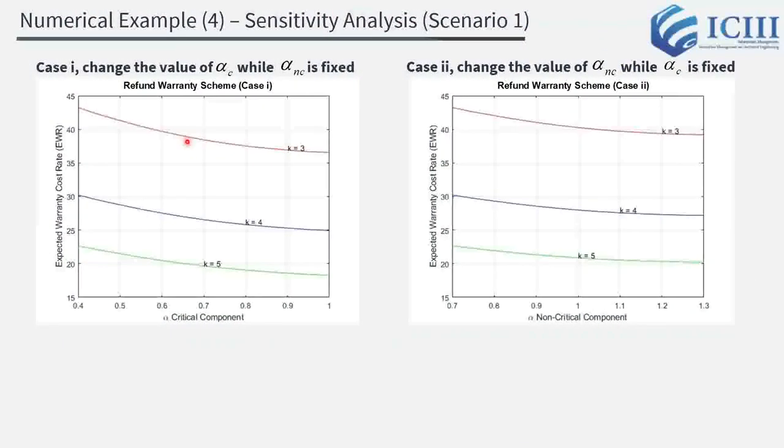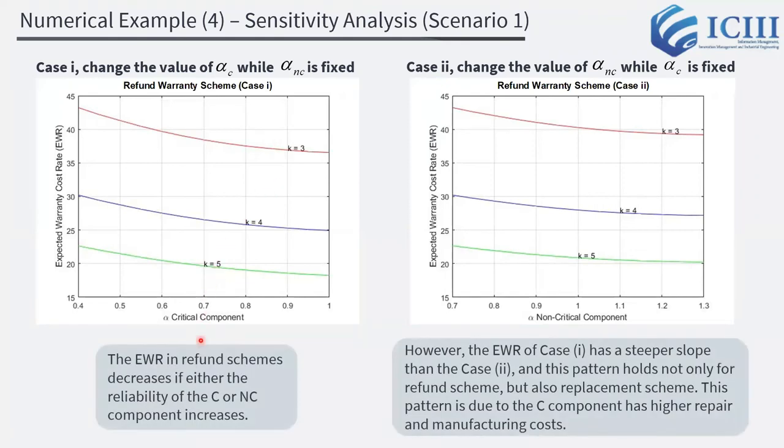To examine the effect of component reliability, we conducted a sensitivity analysis using the refund scheme with parameters from Scenario 1. We considered two cases representing reliability improvement of components. In case 1, we changed the value of alpha_C while alpha_NC is fixed; in case 2, we did the opposite. The results show that the expected warranty cost rate decreases if the reliability of either the C or NC component increases. However, the graph line of case 1 has a steeper slope than case 2, and this pattern holds for both refund and replacement schemes, due to the C component having higher repair and manufacturing costs.